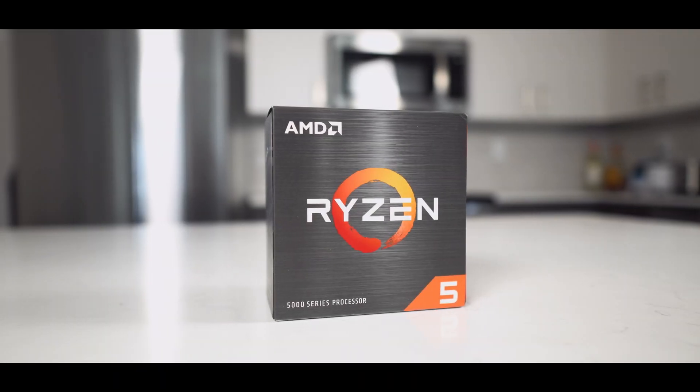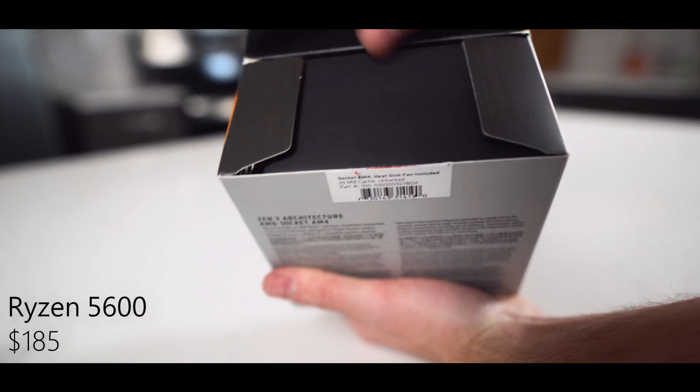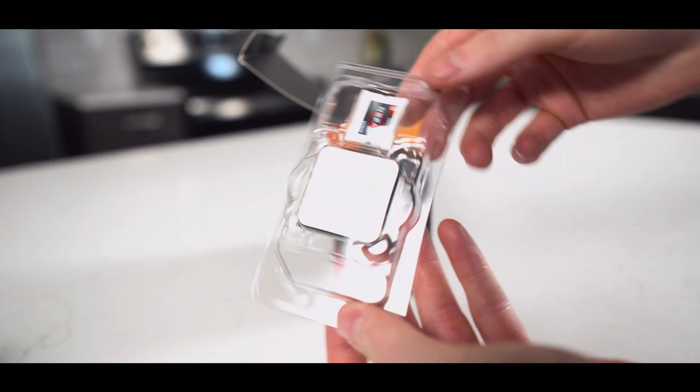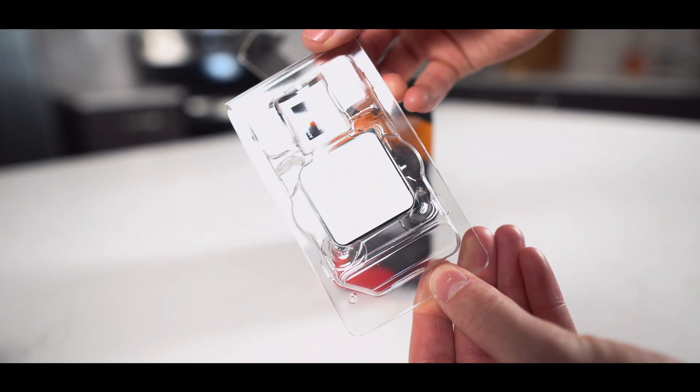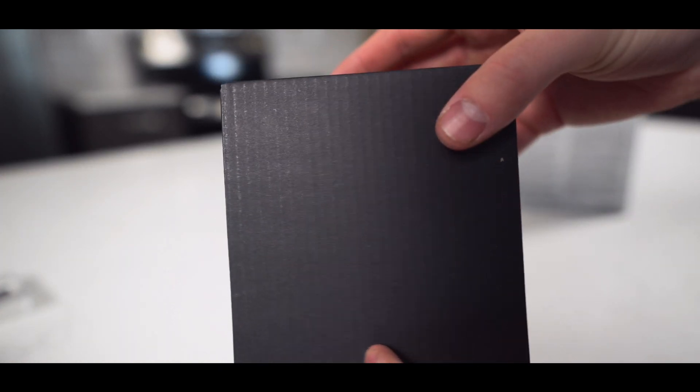Let's first take a look at all the parts we're going to use in this PC, starting with the Ryzen 5600. This processor is a tried and true CPU that uses AMD's Zen 3 architecture, and it packs a serious punch with its 6 cores, 12 threads, and max clock of 4.4 GHz.